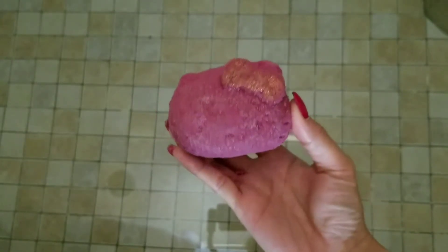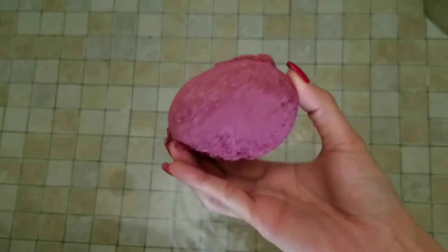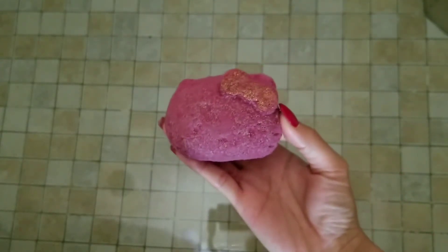Hi, welcome back to my channel. Today I have a ring reveal from the Fragrant Jewels Hello Kitty collection. This is the red bath bomb, and it came in a set of three with a pink and a white one.